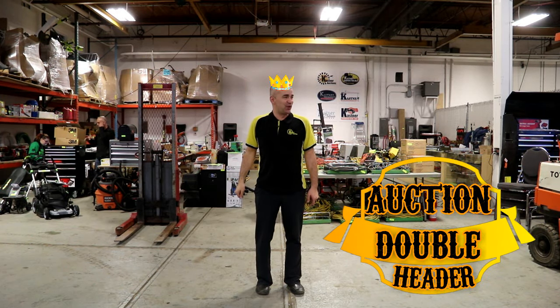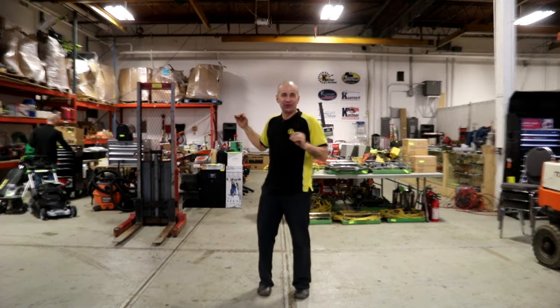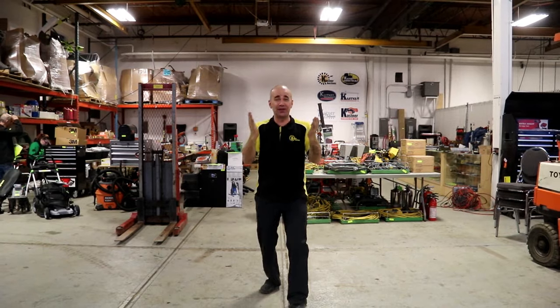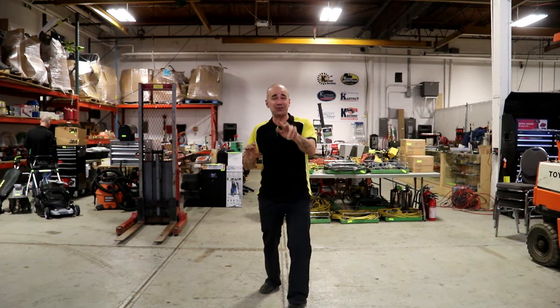It's a double header like I mentioned and we're over magically at ring number two here. There's tons of tools and a whole plethora of things. We're going to go over it more in detail, but the important thing to know this weekend is that we have two rings — that's double the fun, that's double the action.